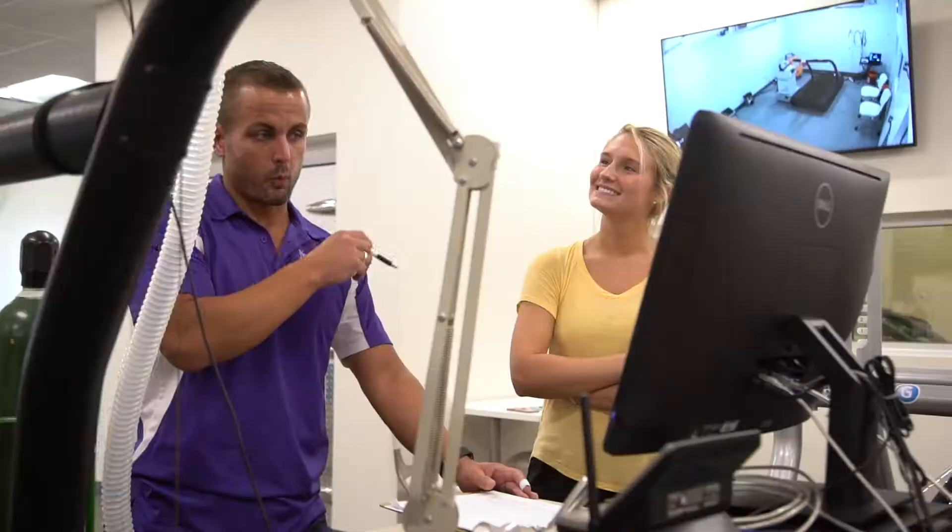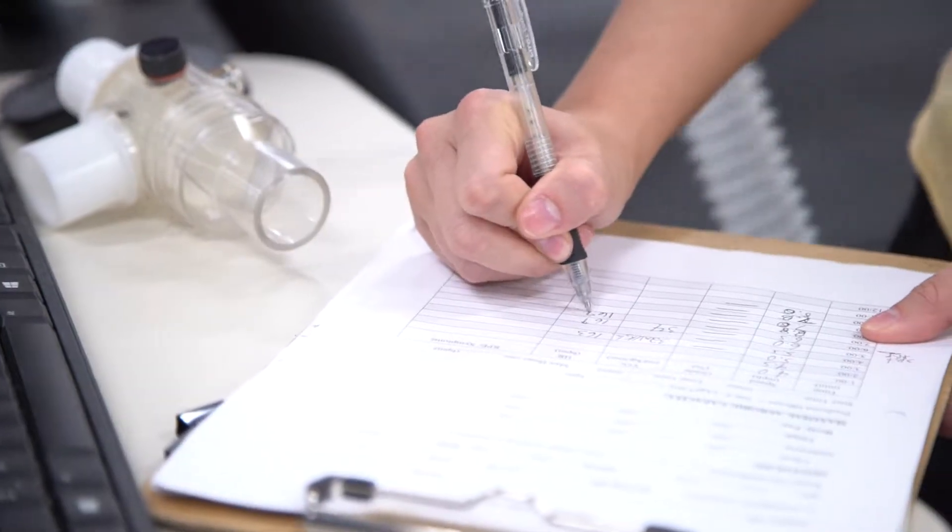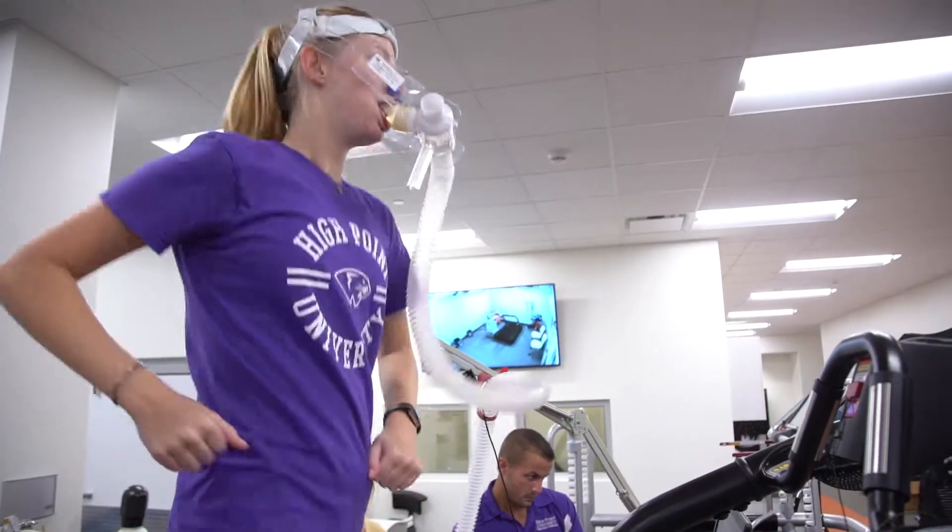Two of the things I love most about the exercise science program here at High Point are the opportunity to do research and present at national conferences, and the small class sizes. Both of these have allowed me to create personal connections with all of my professors.